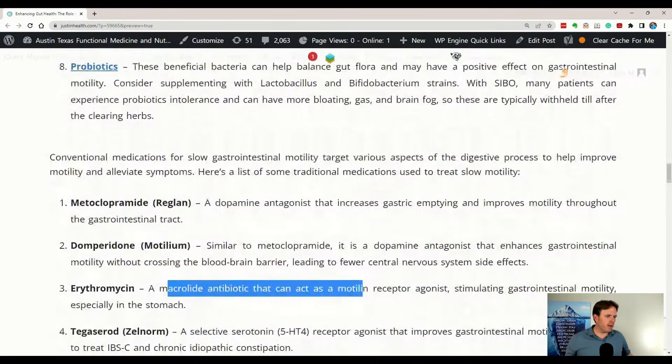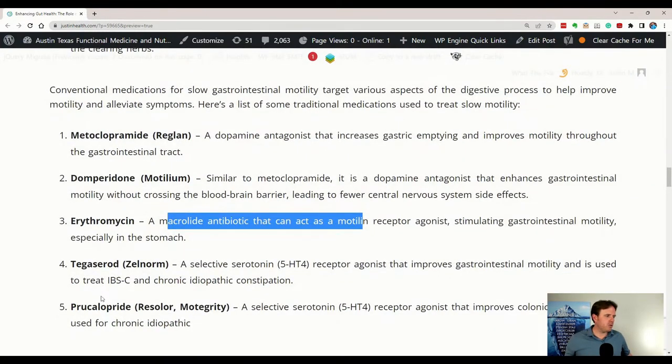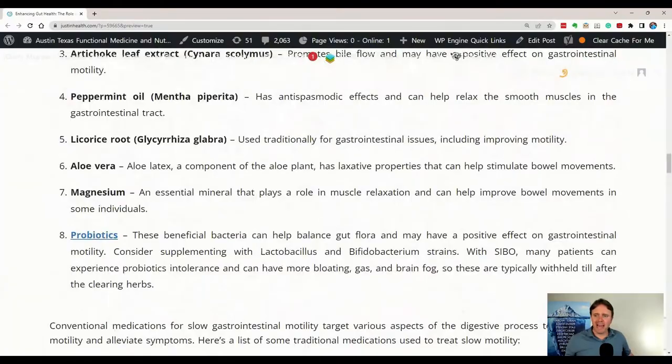My natural functional medicine bias is always to use natural things — more cost effective, with other natural benefits like inflammation reduction, immune system support, lymphatic support, and good benefits outside of just motility. I hope it helps, guys! If you enjoyed today's video, put your comments down below. If you want to reach out and get to the root cause of why you may have motility or poor digestion issues, there'll be a link down below where you can reach out to myself and staff. We're happy to help you out. You guys have a phenomenal day — take care!